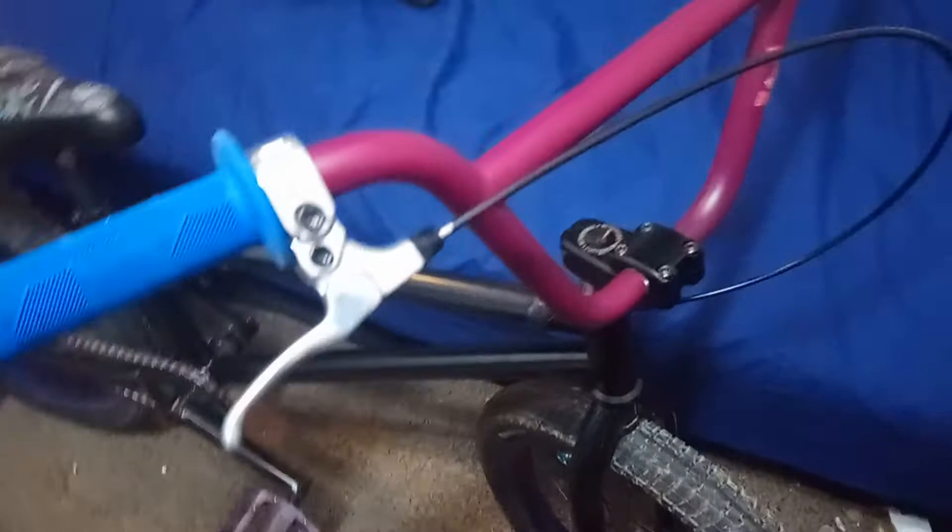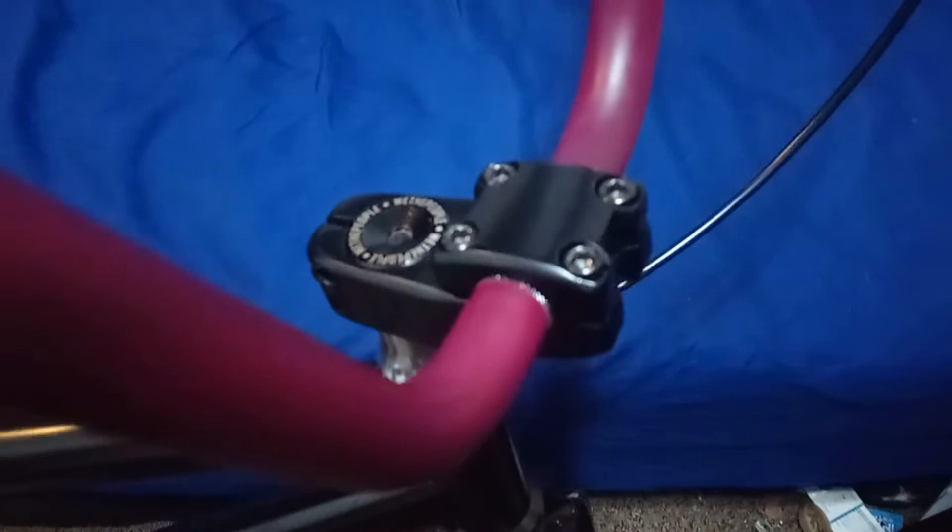We have a Stranger Haze stem here — it does seem to be unbranded but it is etched in on the other side. From there we have the Primo Churchill headset.